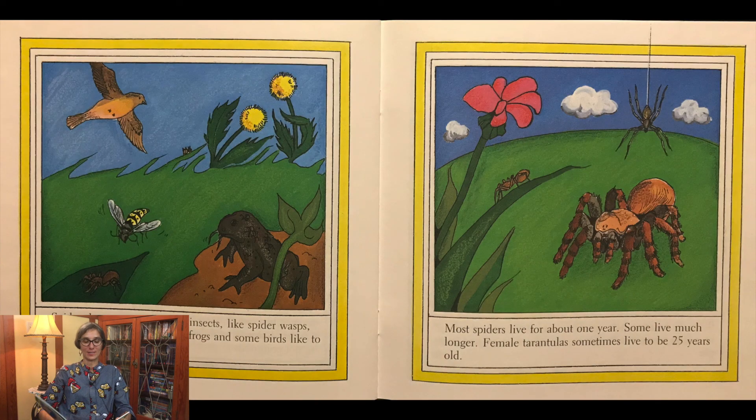Spiders have enemies. Some insects like spider wasps hunt and eat spiders. Toads, frogs, and some birds like to eat spiders too. Most spiders live for about one year. Some live much longer. Female tarantulas sometimes live to be 25 years old.